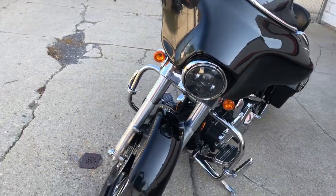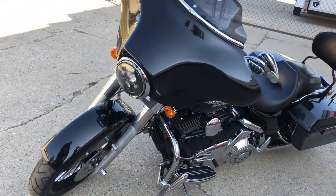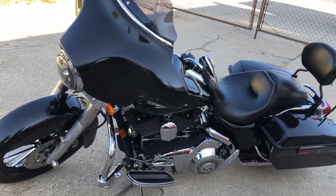You can own this thing for $89.99, guys. Give us a call, we'll make it happen. 810-648-9500.